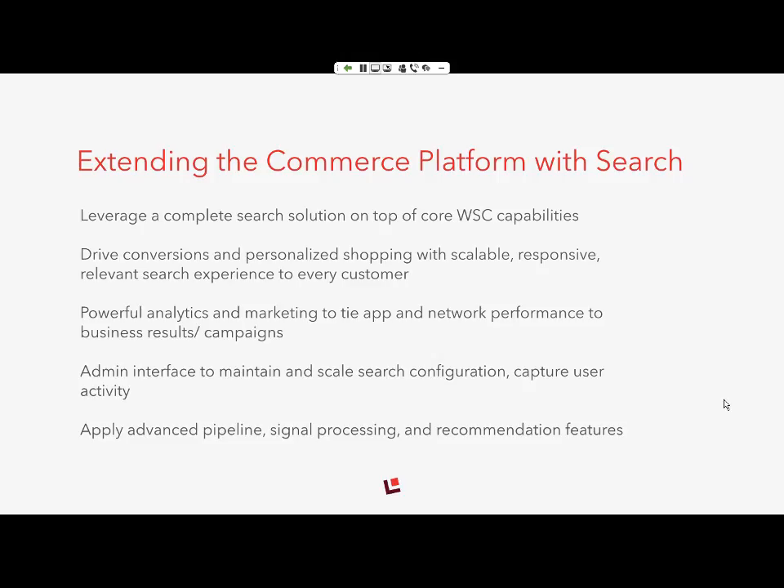It includes capturing user activity and tying app and network performance to actual business results, so you can drive positive, data-driven business outcomes. With Lucidworks specifically, you can use advanced recommendations, signaling features, and signal processing. Sarath will speak more to this — Sarath, if you'd like to take it from here.